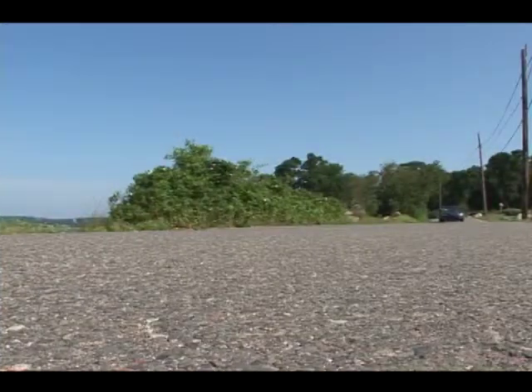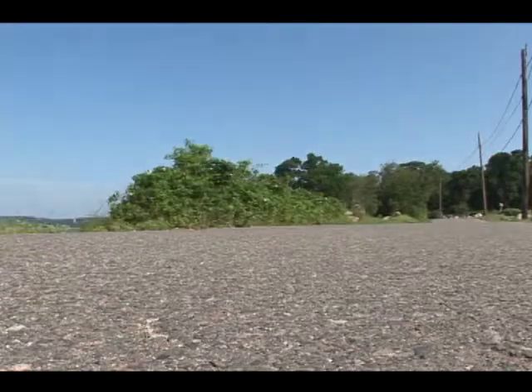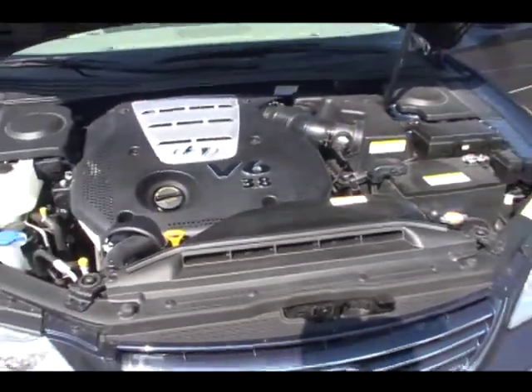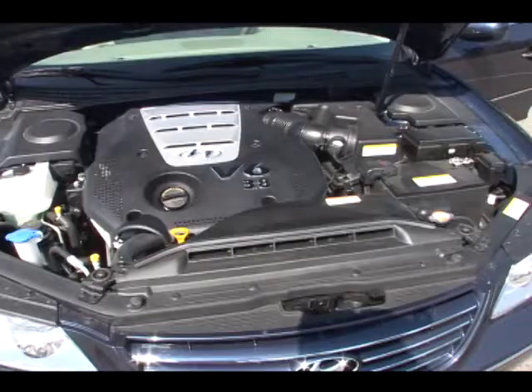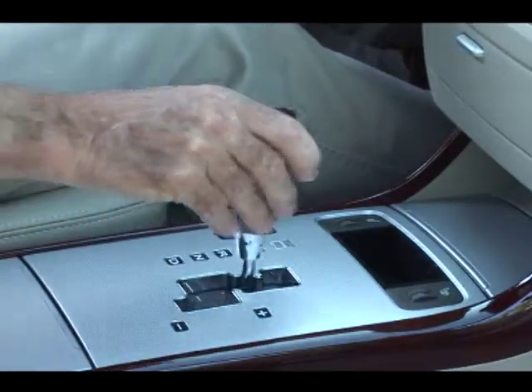The base engine for the GLS is a 234 horsepower 3.3 liter V6. The Limited is powered by a 263 horsepower 3.8 liter V6. Both models send power to the front wheels through a five-speed automatic transmission.